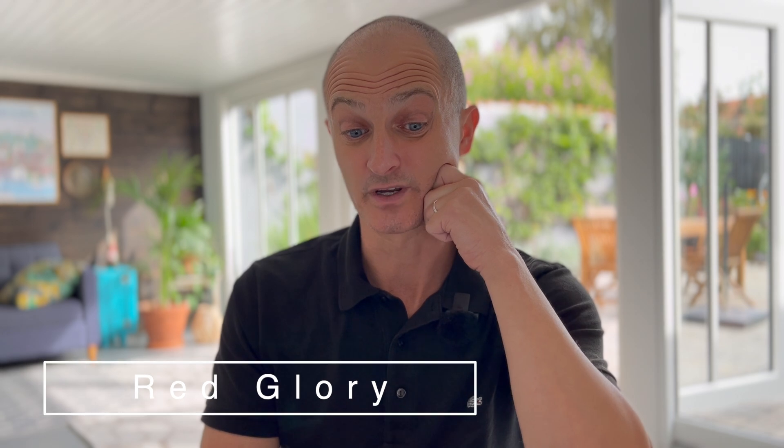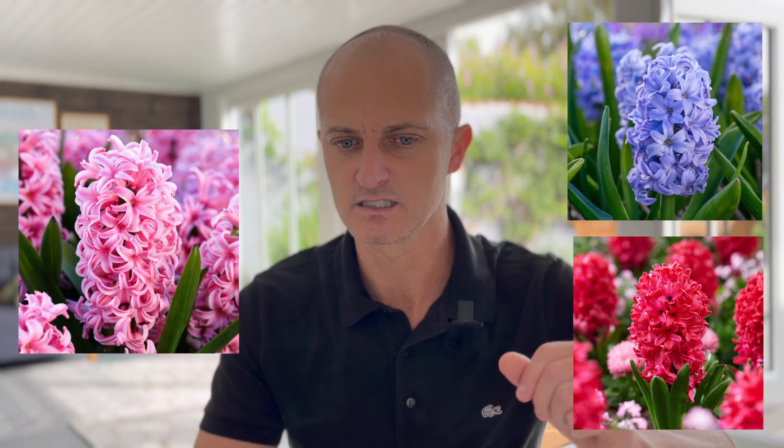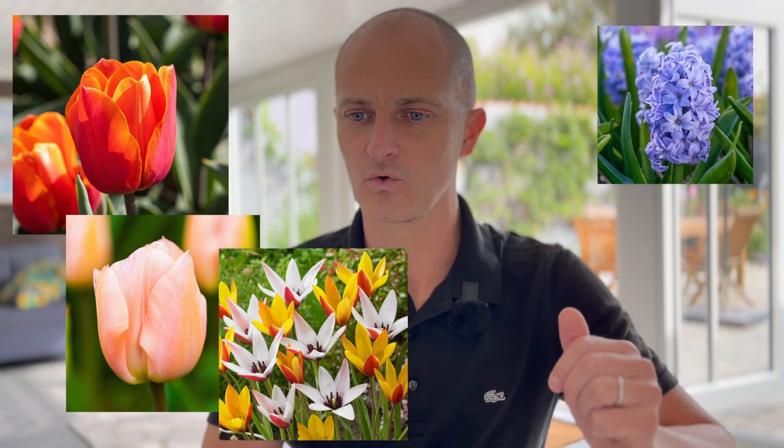I've also found this one — a Red Glory. It blooms March, April, May with a September, October, November planting period, growing to 25 centimeters. So not quite as high, we'll keep that in mind as we're shaping everything out. Another one I found that I want to show you is called Anna Marie — look at that pink! So we've got the light blue-purple, that deep pink-red, and then this pop of pink. I think it's going to look quite nice, and again in March. So to summarize: we've got the Tulip Avignon, the Apricot Beauty, Clusiana Charm, and the hyacinths Sky Planet, Red Glory, and Anna Marie.